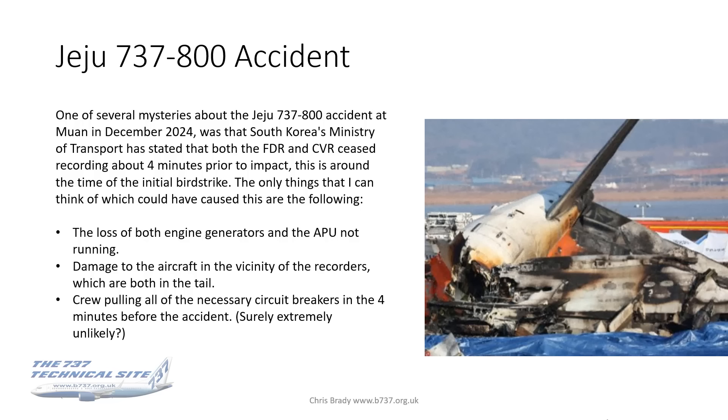The only things I can think of which could have caused this are: first, the loss of both engine generators and the APU not running; second, any damage to the aircraft in the vicinity of the recorders, both of which are located in the tail; and finally, the crew intentionally pulling all of the necessary circuit breakers in the four minutes before the accident — which I think we can all agree is an extremely unlikely event given what else was going on in the flight deck at the time.